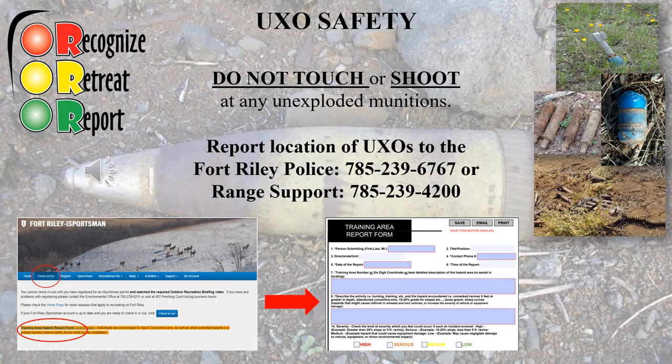Unexploded Ordnance Safety — Recognize, Retreat, and Report. Do not touch or shoot any unexploded munitions. Please report the location of any unexploded ordnances to the Fort Riley Police, Range Support, or on the Training Area Hazard Report form found under the Check-In/Check-Out tab on the Fort Riley iSportsman homepage.